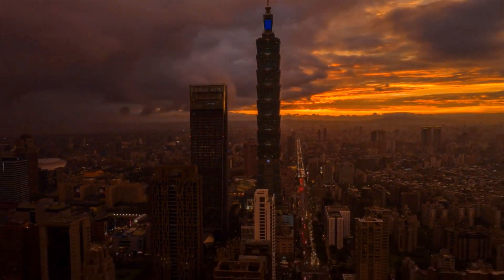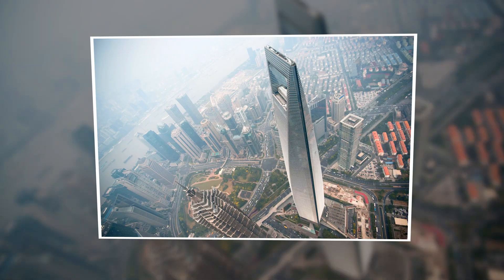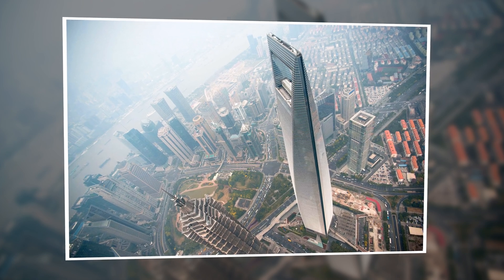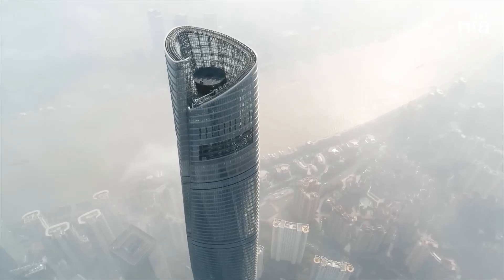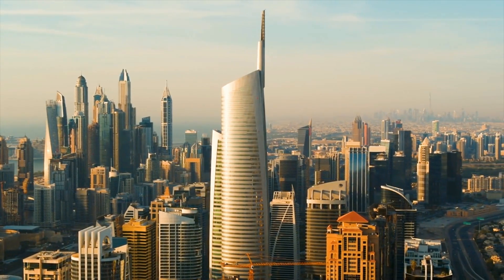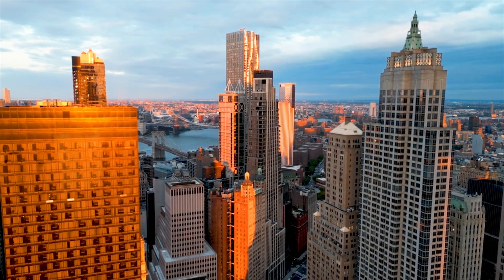But it's not just the Taipei 101 that makes use of this gigantic ball. The Shanghai World Financial Center in China, the Princess Tower in Dubai, the Trump Tower in the United States, the Shanghai Tower in Shanghai, the Almas Tower in Dubai, and many other skyscrapers around the world also use this damping system.